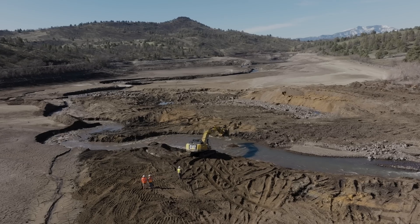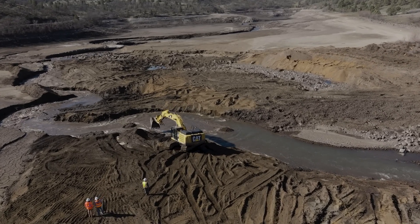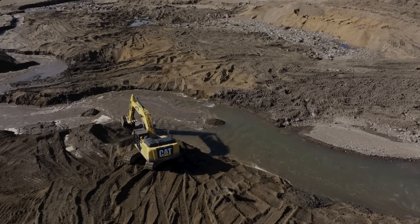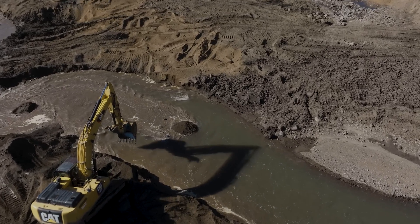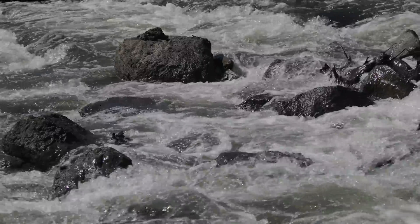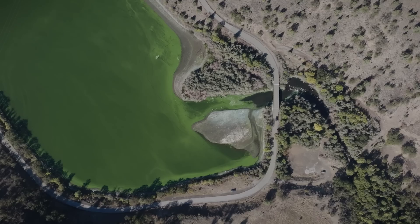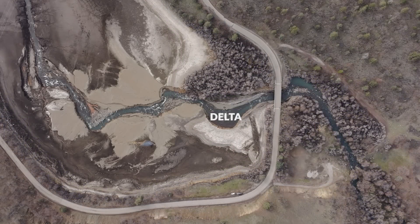We're out here at Jenny Creek working on assisted sediment evacuation. Jenny Creek is the largest tributary to the Klamath River upstream of Iron Gate Dam before you get into the big rivers in the upper basin. Over time, since the reservoir was put in place back in the 60s, Jenny Creek has dumped a massive amount of sand, gravel, and cobbled boulders right here in what we call the Jenny Creek Delta, as the water from the creek enters the former reservoir footprint.